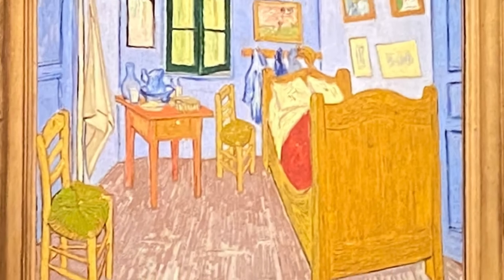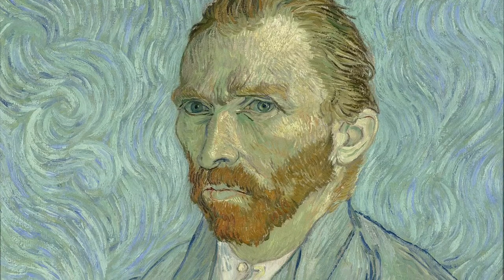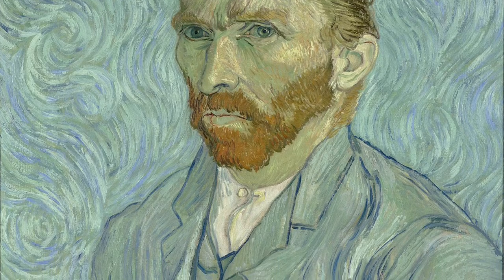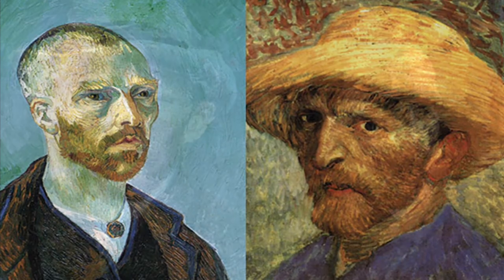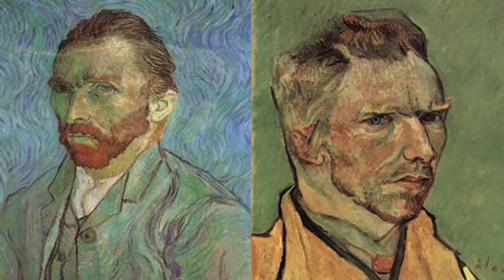And finally, a painting from the Post-Impressionism era. The painting we will be focusing on for this era is Vincent van Gogh's self-portrait. It was painted in September of 1889 and mailed to his brother. Today, it can be found in the Musée d'Orsay. Van Gogh, 1853 to 1890, wasn't recognized for his work until a while after his death.